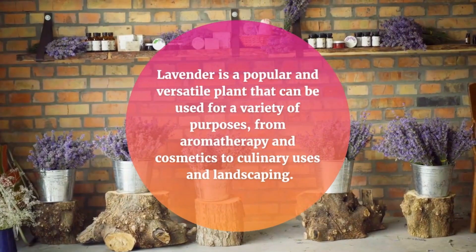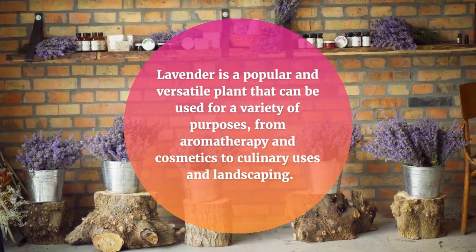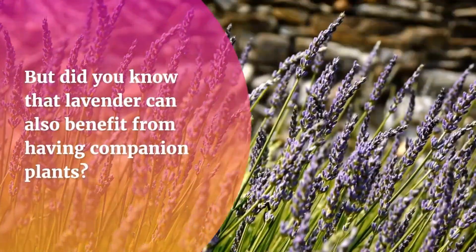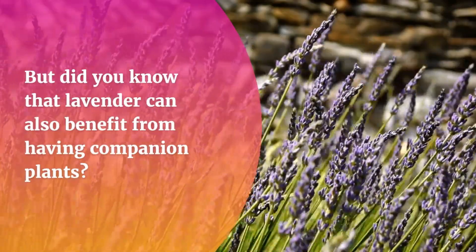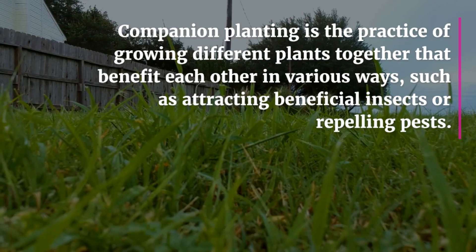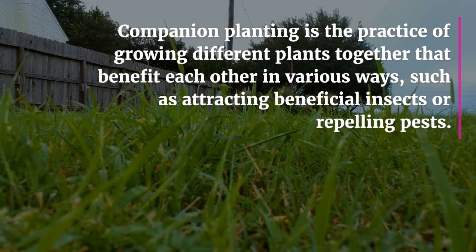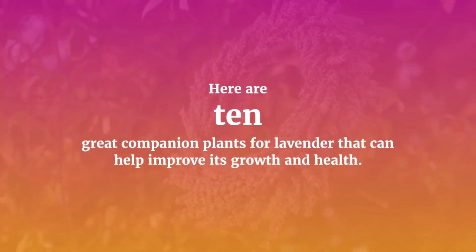Lavender is a popular and versatile plant that can be used for a variety of purposes, from aromatherapy and cosmetics to culinary uses and landscaping. But did you know that lavender can also benefit from having companion plants? Companion planting is the practice of growing different plants together that benefit each other in various ways, such as attracting beneficial insects or repelling pests. Here are 10 great companion plants for lavender that can help improve its growth and health.